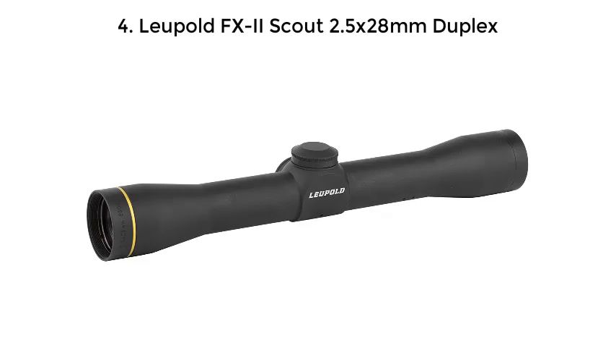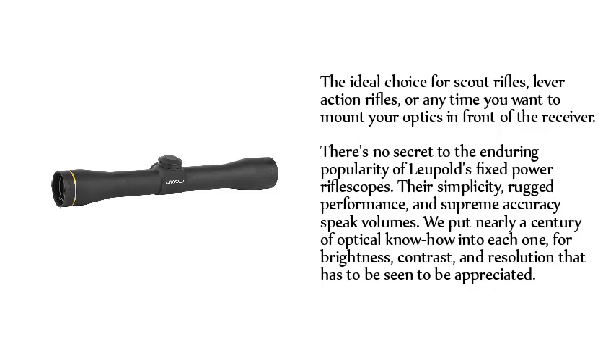Number 4: Leupold FX-II Scout 2.5x28mm Duplex — the ideal choice for scout rifles, lever-action rifles, or any time you want to mount your optics in front of the receiver. There's no secret to the enduring popularity of Leupold's fixed-power reflex scopes. Their simplicity, rugged performance, and supreme accuracy speak volumes. We put nearly a century of optical know-how into each one, for brightness, contrast, and resolution that has to be seen to be appreciated.